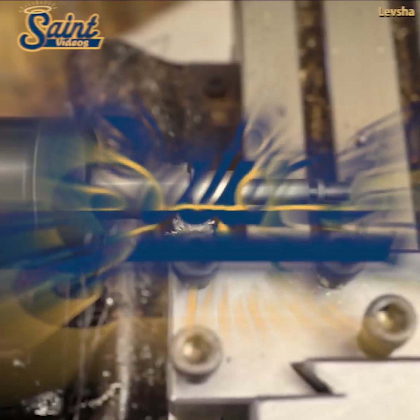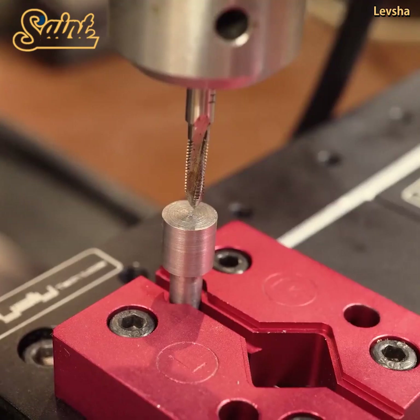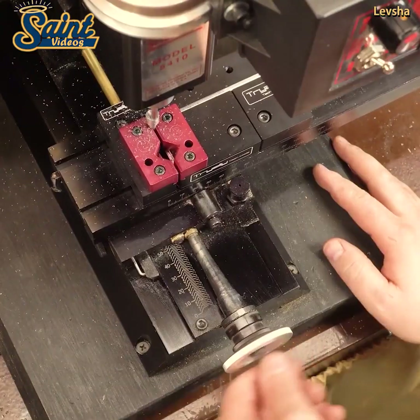You also need to consider how high you need the trolley jack to be able to lift. An average lift height is between 6 inches and a foot. Handle length is another consideration.